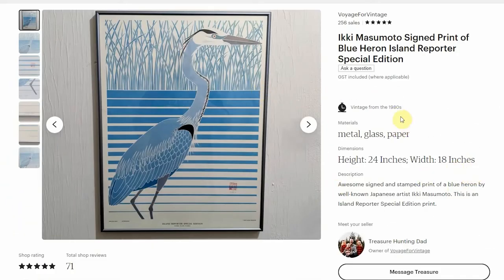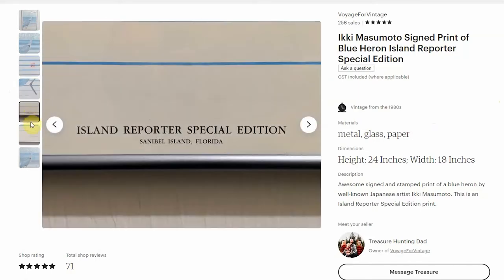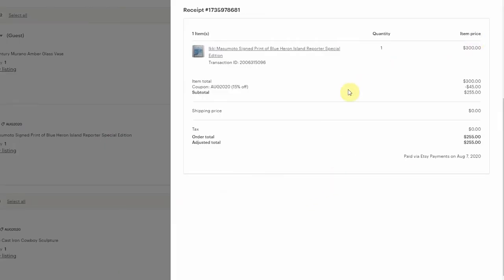The next item I made a good profit on — and this was in a previous video of mine — is the Iki Masumoto signed blue heron print. I got this for like five or six bucks. It had the artist stamp, a hand signature, the name, and it's a special edition from 1985. This one definitely jumped out at me. I had it listed for $300, but I was running a 15% off sale, so the final price ended up being $255. Shipping was probably around $30 due to the size, but definitely a good find.